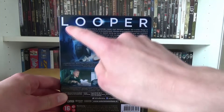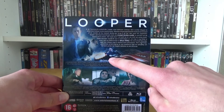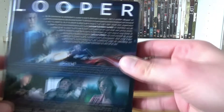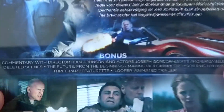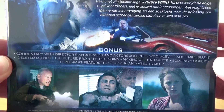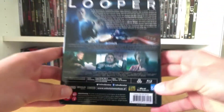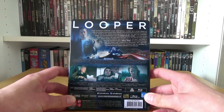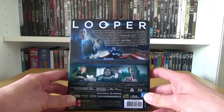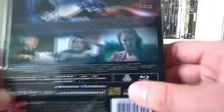This is the back, with the title Looper at the top. Then we have Joseph Gordon-Levitt and Bruce Willis shooting out of his car. Then we have the Dutch synopsis. We have the bonus features written in English, some screenshots, credits, and technical information. We have an English DTS-HD Master 5.1 audio and only Dutch subtitles — unfortunately no English subtitles. This movie has a running time of 115 minutes, and this is region B.